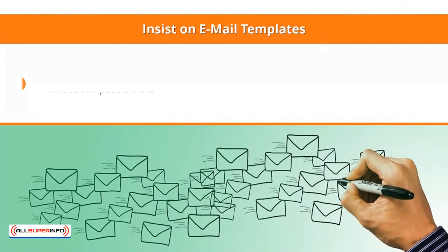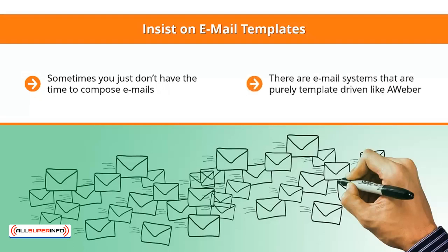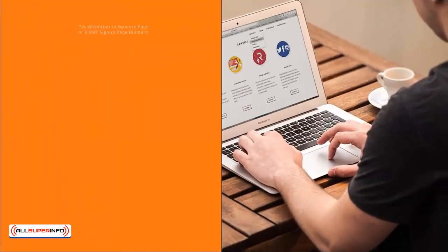Third: insist on email templates. Sometimes you just don't have the time to compose emails, so you'd want to use a template — an email that's been formatted a certain way. There are email systems that are purely template-driven, like Aweber. Others expect you to come up with your own email design each and every time, while others push you toward text-only emails.